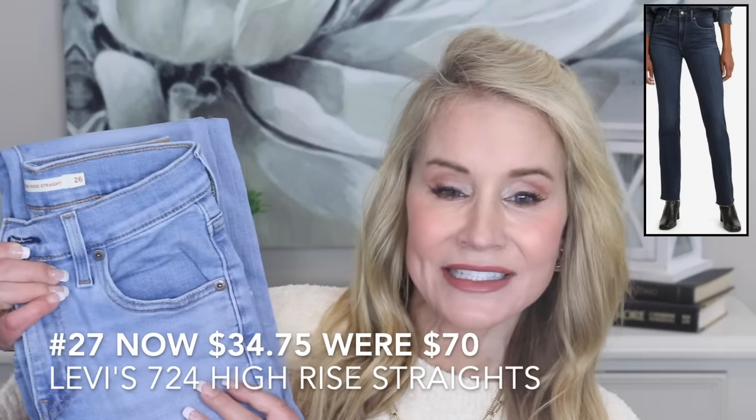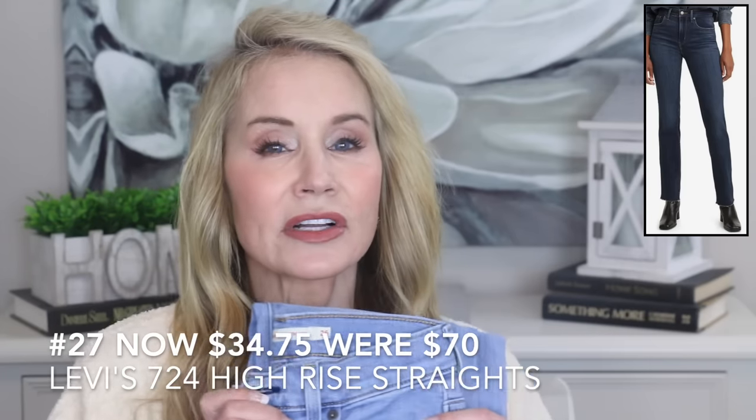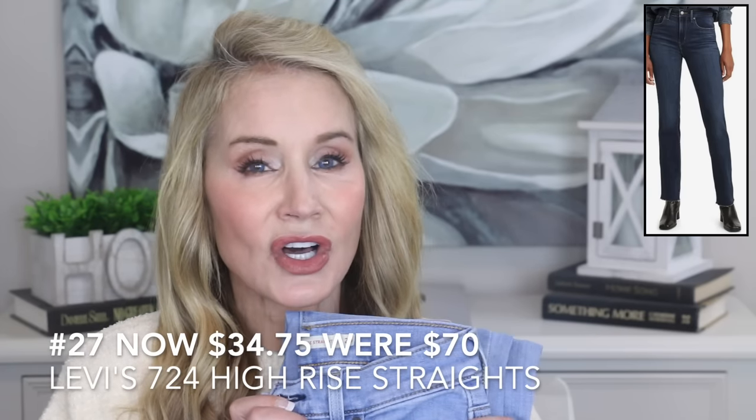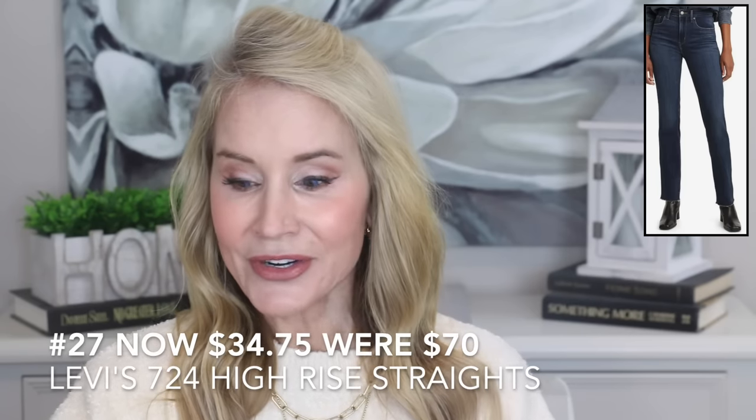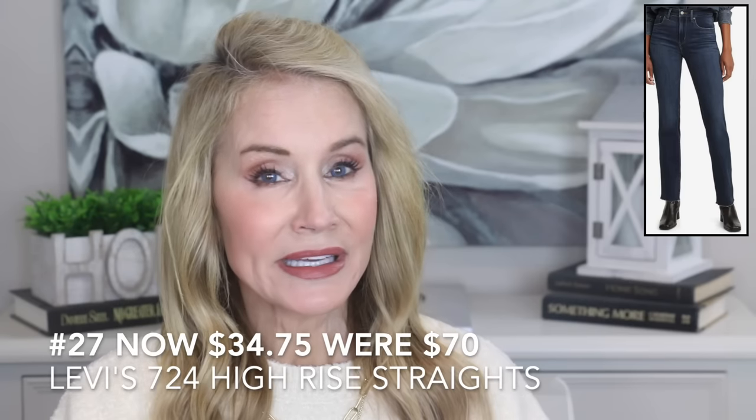The best thing to buy during the Amazon Prime Day sale is jeans, because jeans can cost upwards of $100 these days. I truly love Levi's — they're mostly what I wear. I love the 724 High Rise Straight jeans; I mostly wear them in a darker wash. I like them because we're all getting out of the skinnies and many of us still want that long lean look. I wear them in a 26 regular. They're on sale for $34.75 — they were $70, so that's a tremendously good deal.